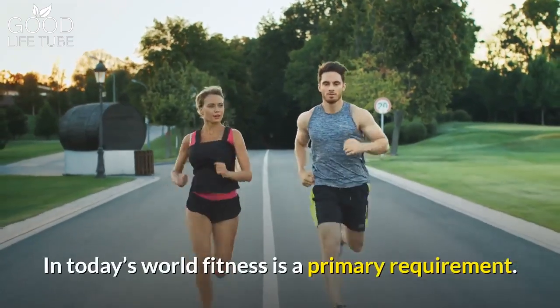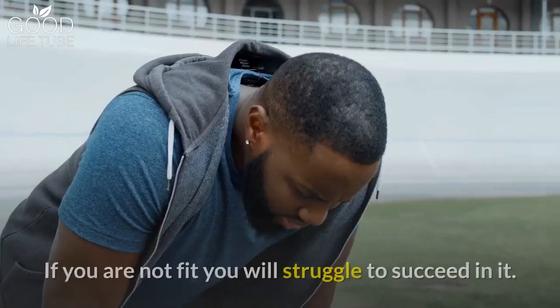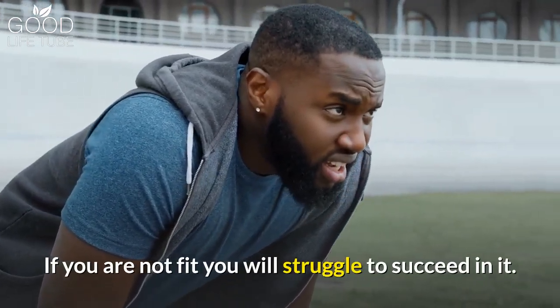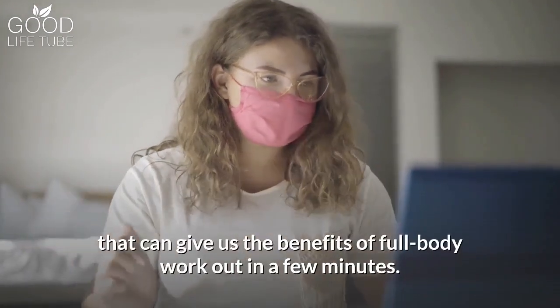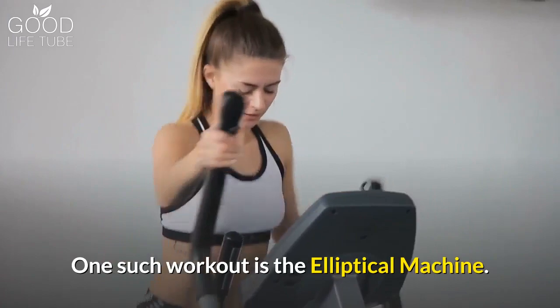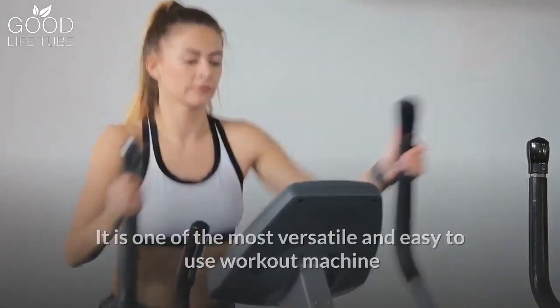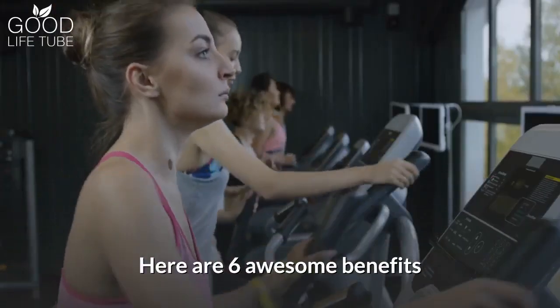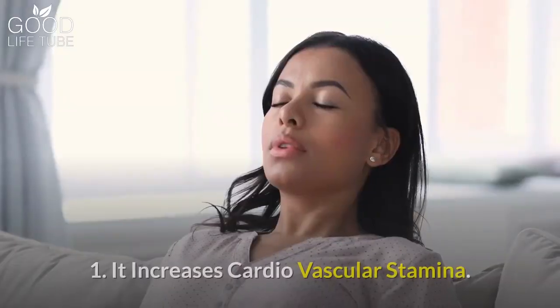In today's world, fitness is a primary requirement. No matter what work you do and how you do it, if you are not fit, you will struggle to succeed in it. But in a busy life, we need a workout that can give us the benefits of a full-body workout in a few minutes. One such workout is the elliptical machine — one of the most versatile and easy-to-use workout machines, which has multiple benefits. Here are six awesome benefits of doing the elliptical machine workout.